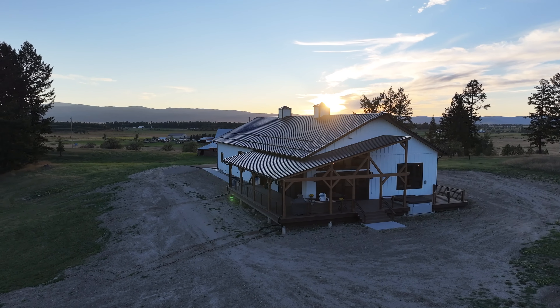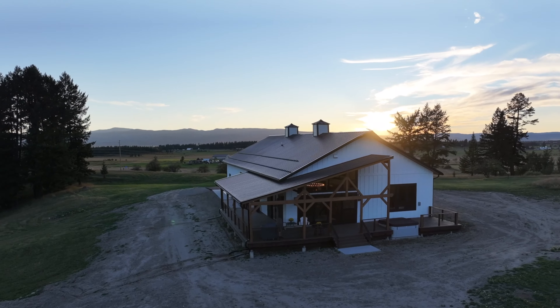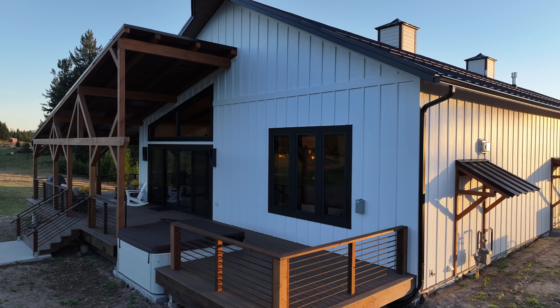Nestled adjacent to a picturesque cattle ranch setting, this stunning residence offers an impressive blend of rustic charm and all the modern amenities. No expense was spared and this home is sure to excite and warm your heart. If you're looking for a forever home, look no further. Welcome to 5341 Montana Highway 35.